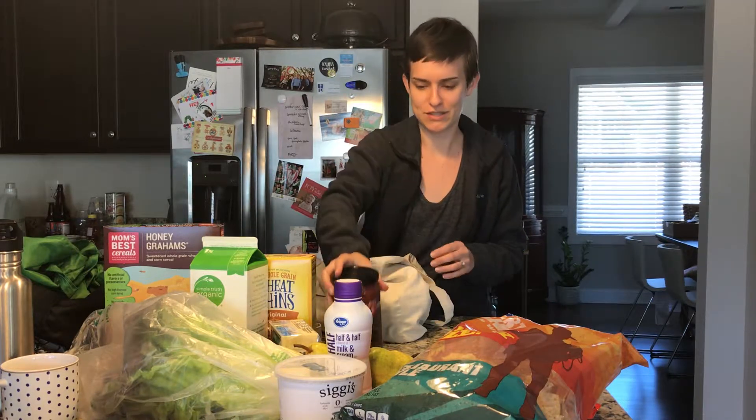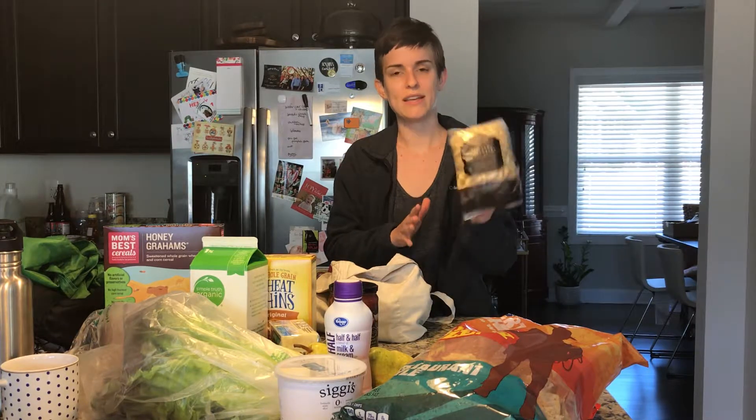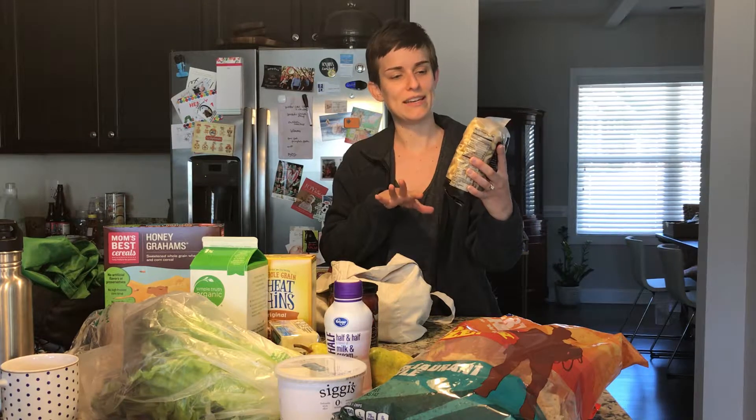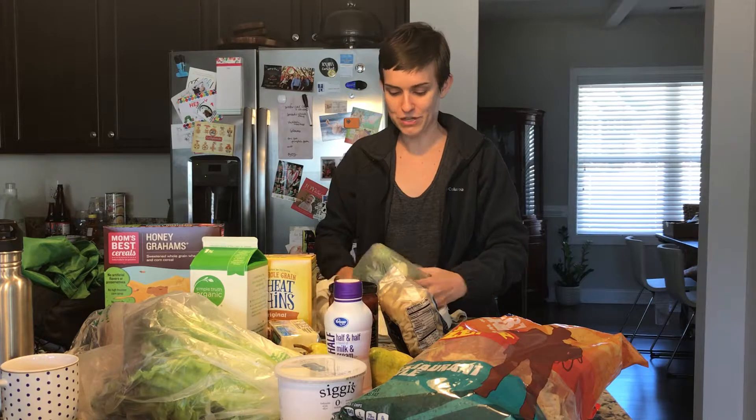I got some salsa for chips and salsa. I'm also going to make a one-pot pasta with a creamy pumpkin sauce and maybe some sage this week. I really like this campanelle pasta — it's kind of twirly and soaks up the sauce really well.